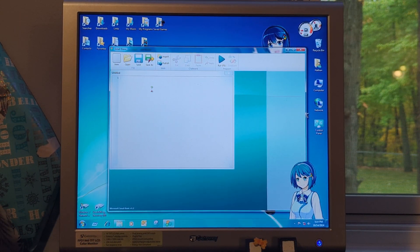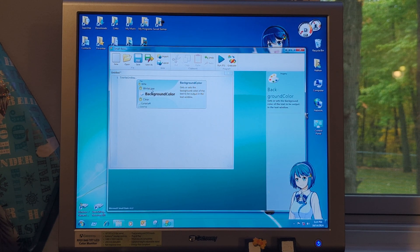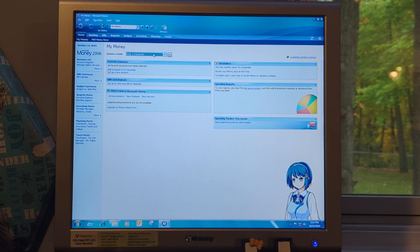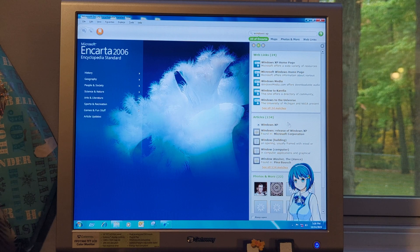We also have Microsoft Small Basic, Microsoft Money 2006, and Microsoft Encarta 2006.